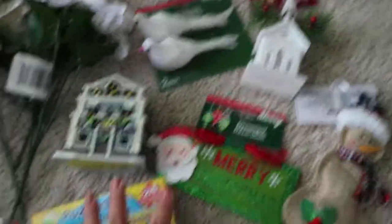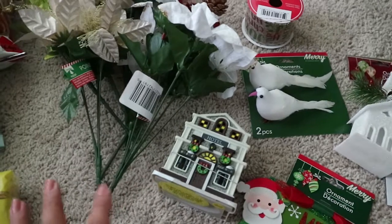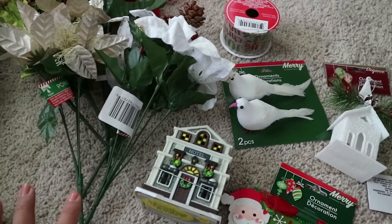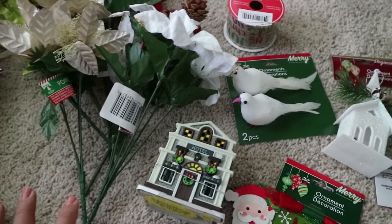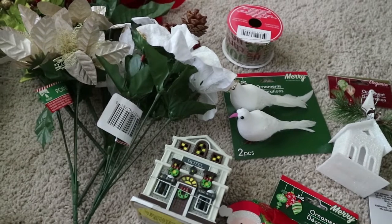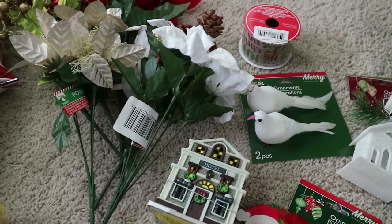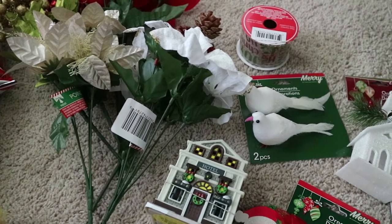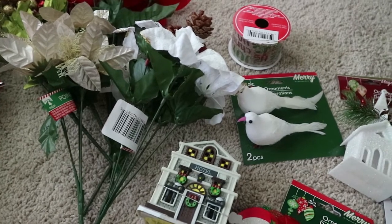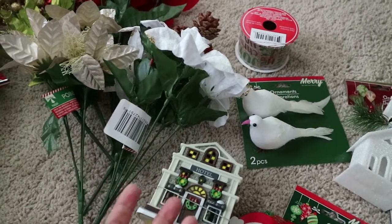The last part of this haul is Christmas stuff. I didn't get too much today — I don't normally buy Christmas things this early because I don't like to store them outside of my actual Christmas storage, which is all nicely packed away. I usually wait until closer to Thanksgiving. However, I've heard that Dollar Tree Christmas items don't get restocked, so you kind of have to snatch them up right away. I'm not sure if that's true, but I thought I'd get some stuff anyway since it's really cute and well-priced.